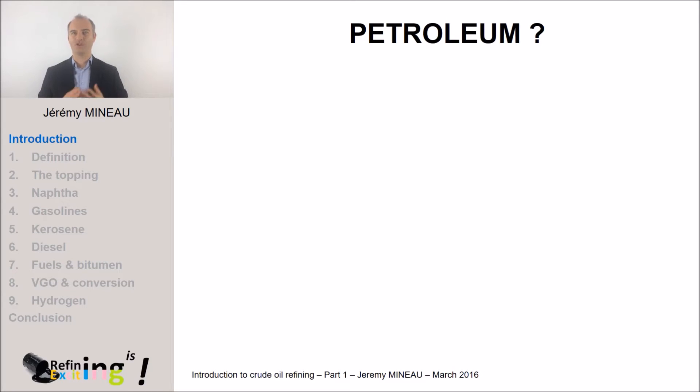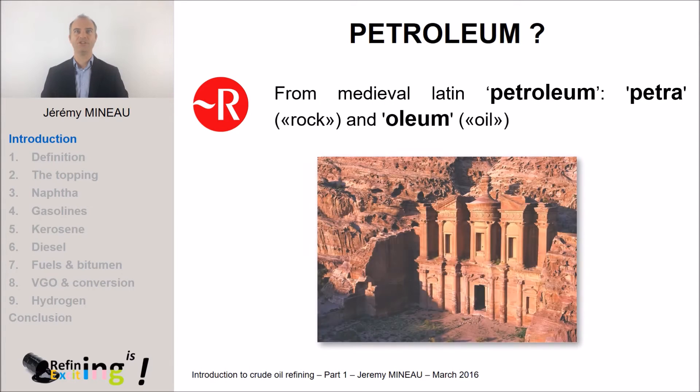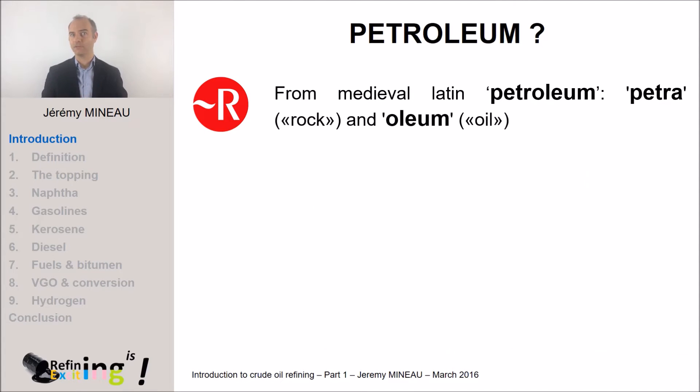Let's begin with a short introduction. Petroleum comes from the medieval Latin which itself comes from both words, petra and oleum. Petra comes from Latin and means rock — I am sure that you know Petra's village in Jordan which is made in the stone itself. And oleum which means oil. So, petroleum means oil from rock.